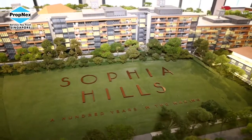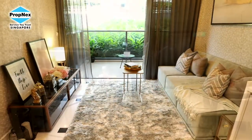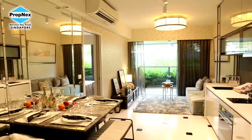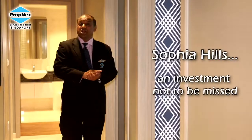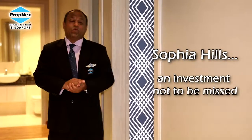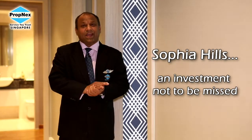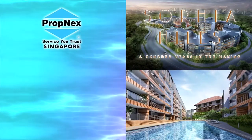Sophia Hills not only provides many opportunities to investors — what about those people who want to make it a home? Indeed, it is a good lifestyle. Sophia Hills: an investment not to be missed. Speak to any of our PropNex salespeople — they will be able to guide you in an investment that you will have a greater upside in the long term. Thank you.